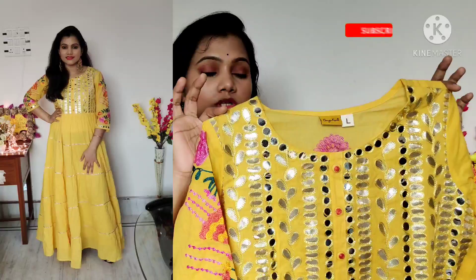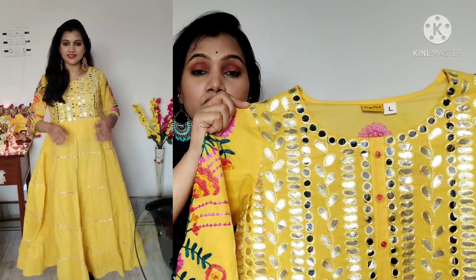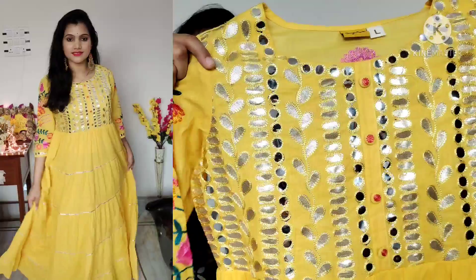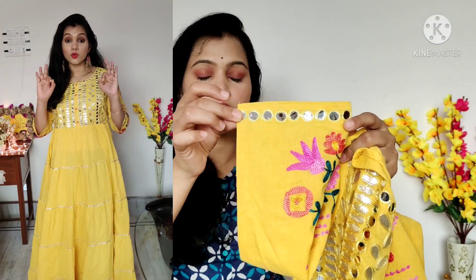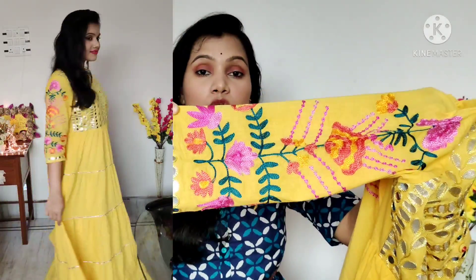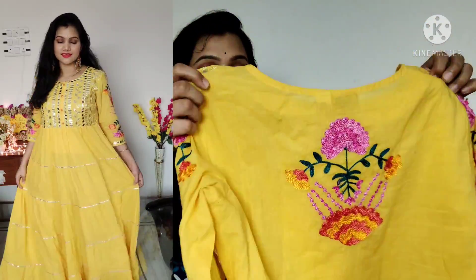You can see this yellow color piece has a round neck with very beautiful foil mirrors and detailing which looks very beautiful. There is a beautiful embroidered work with buttons. You can see it has 3/4 sleeves with borders of foil mirrors. The sleeves have beautiful Kashmiri embroidery-style work which looks very beautiful. The back also has a patch embroidery work.